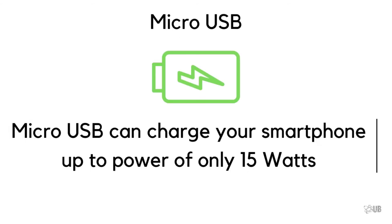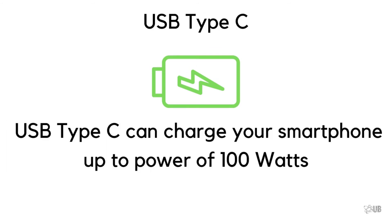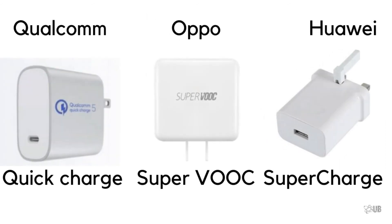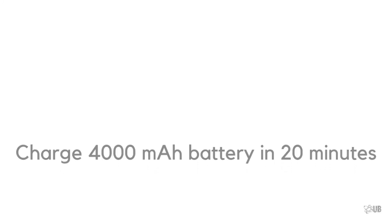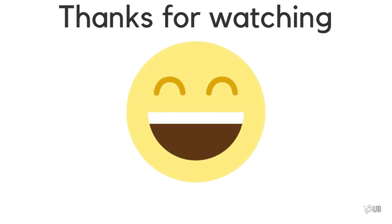A micro USB charger can charge your phone at a power of only 15 watts, whereas USB Type-C can charge your smartphone at up to 100 watts. Due to this, we see many fast chargers like Qualcomm's Quick Charge, Oppo's SuperVOOC, Huawei's SuperCharge, and many more. Although USB Type-C supports up to 100 watts, Oppo somehow managed to make a 125-watt charger with a USB Type-C connector, which can charge a 4,000 mAh battery in just 20 minutes — which is insane.